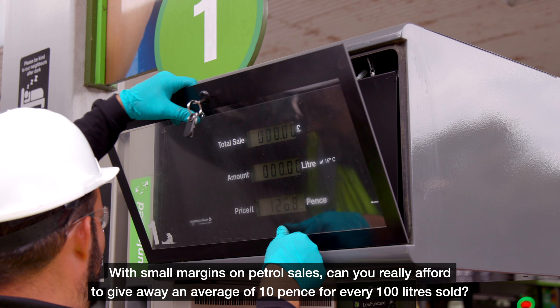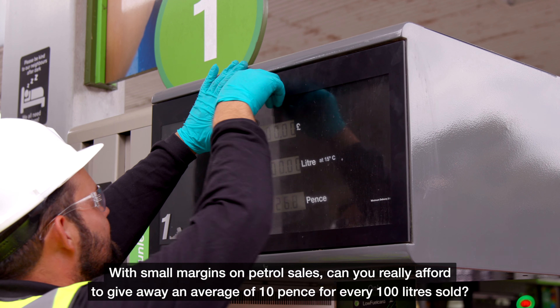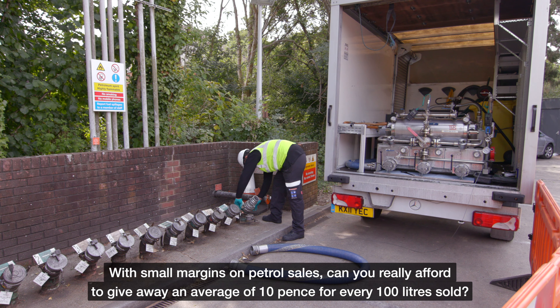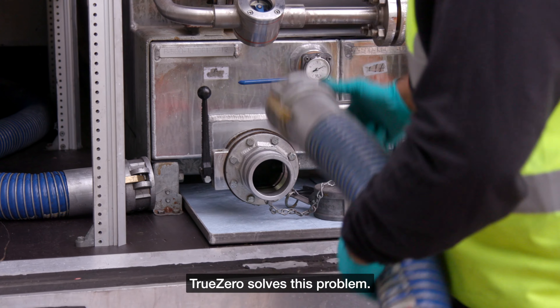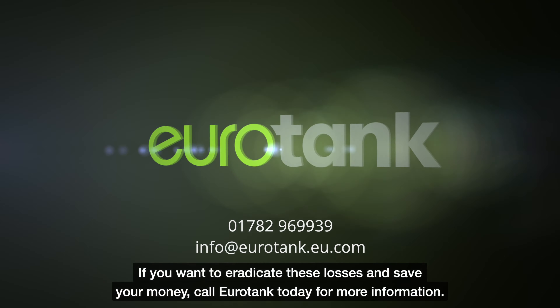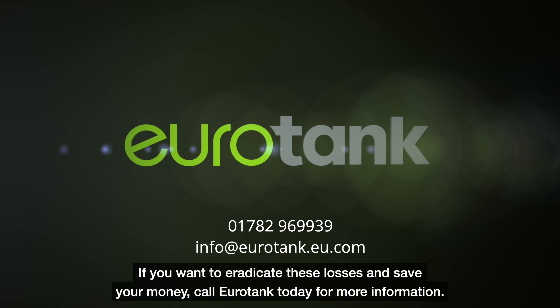With small margins on petrol sales, can you really afford to give away an average of 10 pence for every 100 litres sold? TrueZero solves this problem. If you want to eradicate those losses and save your money, call Eurotank today for more information.